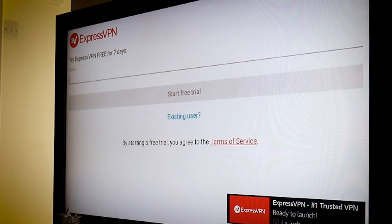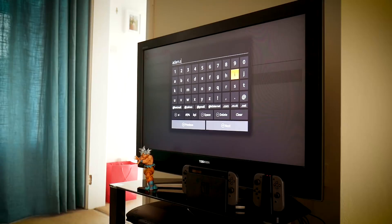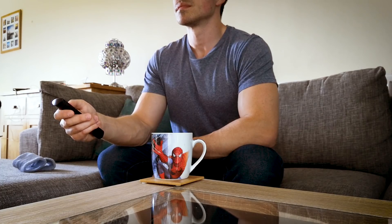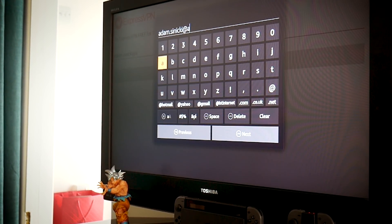The free trial lasts a week and only lets you access the service on your Amazon Fire TV. But with a full subscription you can actually use ExpressVPN on other devices like your smartphone or computer as well. If you visit ExpressVPN.com/AndroidAuthority you can get three months free with a 12-month subscription. You can also find that link in the video description down below.